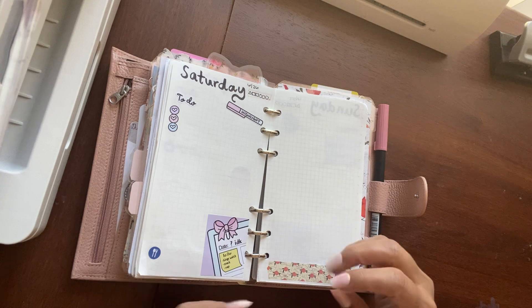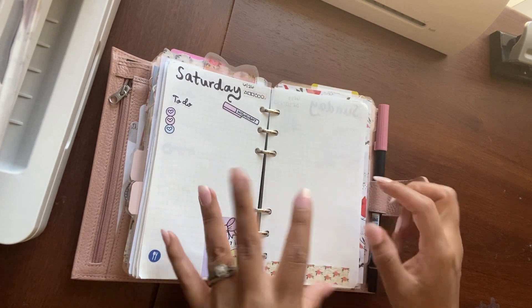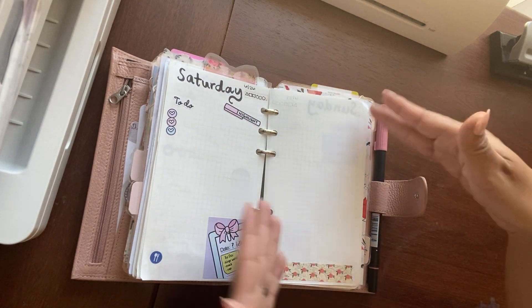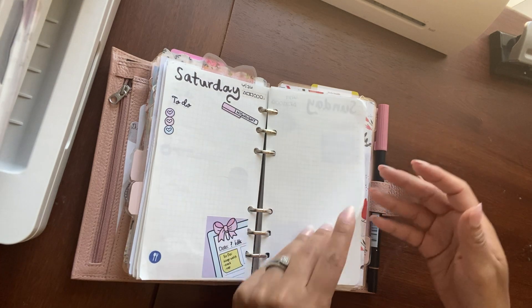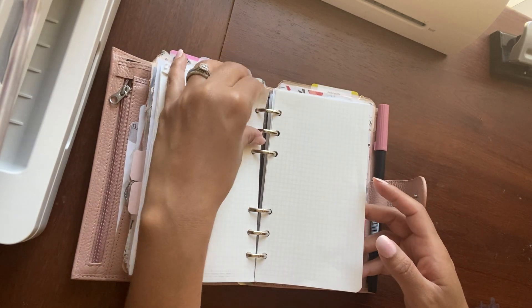There are pros and cons — it's really hard to stick things on it because you almost rip it. The bound book for Stalogy is better than using the loose paper, because you're kind of tearing it sometimes. I have some extra pages here, and as you can see, it tore.